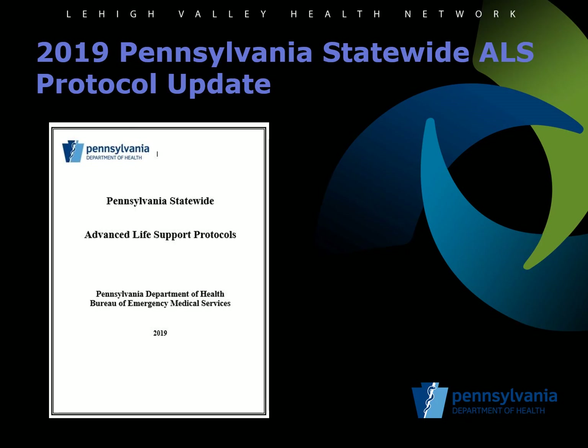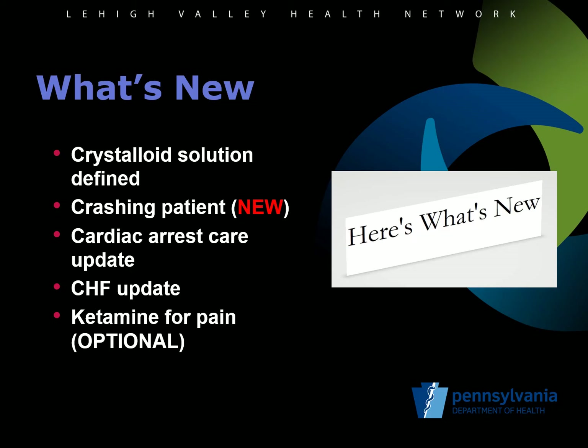Let's shift gears and review the 2019-2020 Pennsylvania ALS protocol updates. We will review the changes in addition to the 2019 version of the statewide ALS protocols, which must be followed by all EMS providers above the level of an advanced EMT in the Commonwealth. The updated protocols expand upon options for crystalloid solutions. There is a new protocol for the approach to the crashing patient that attempts to prevent post-arrival respiratory or cardiac arrest in critically ill patients. There are updates to the approaches to cardiac arrest and CHF. Additionally, there is an option for the use of sub-dissociative doses of ketamine for pain relief, with important system requirements that must be followed for an agency to be approved to use this protocol.